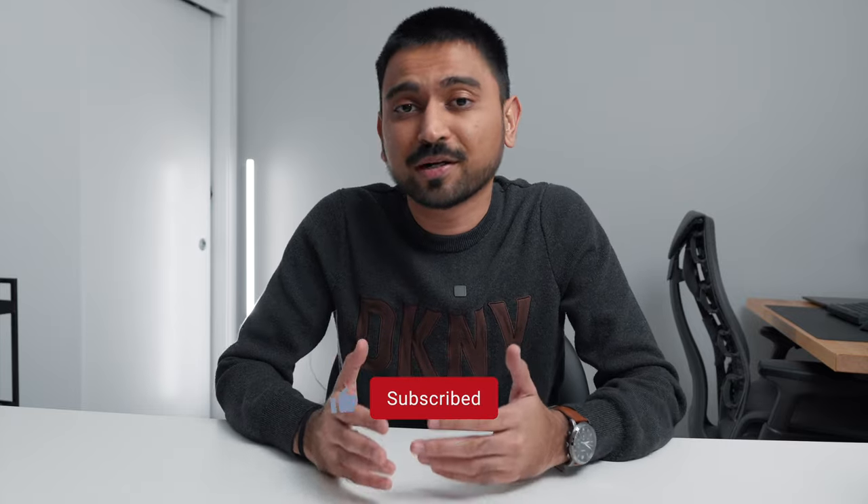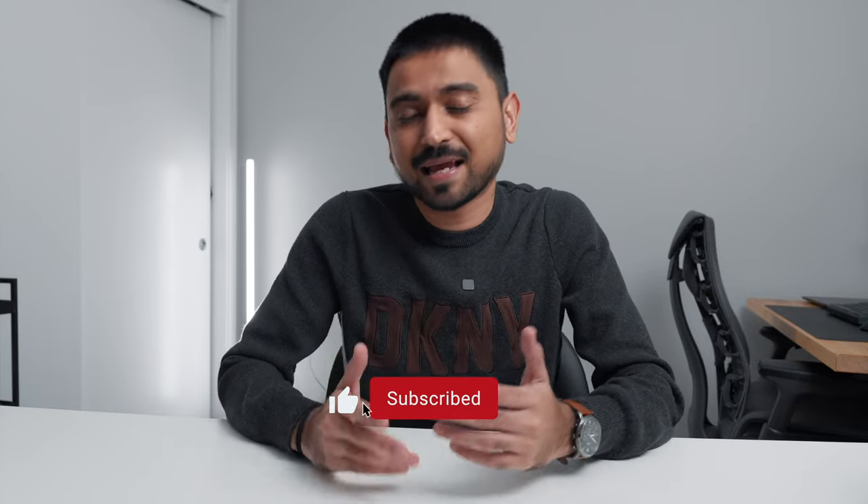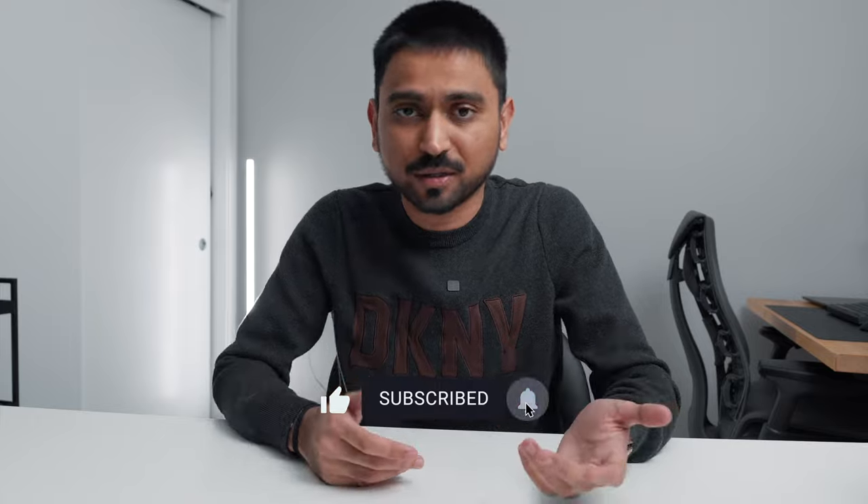I'll post all the links below in the description so you can check out all the products I'm mentioning today. I'm not sponsored by any of them, just so you know. If you're enjoying this content, definitely consider liking and subscribing so you don't miss any of my future content.